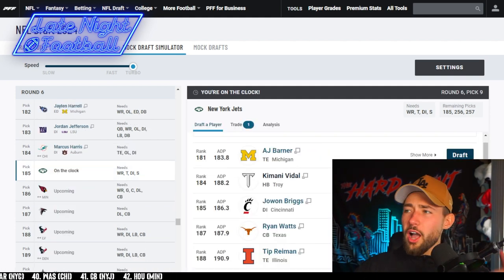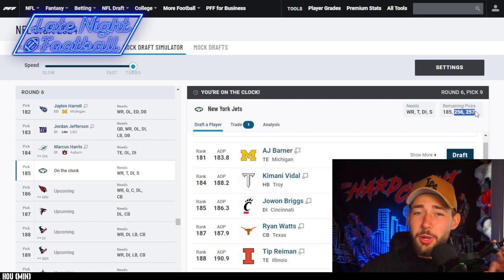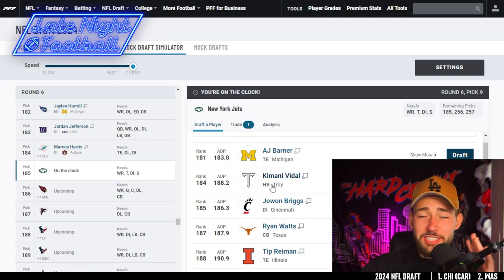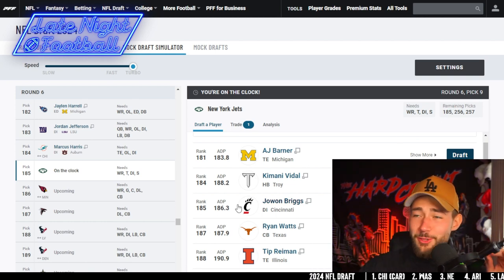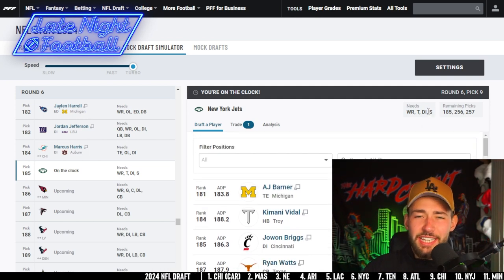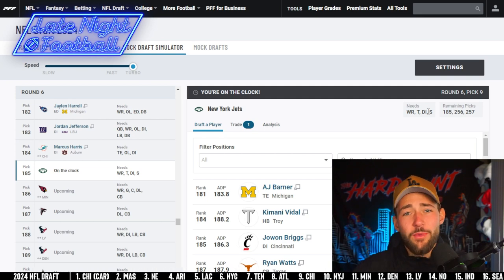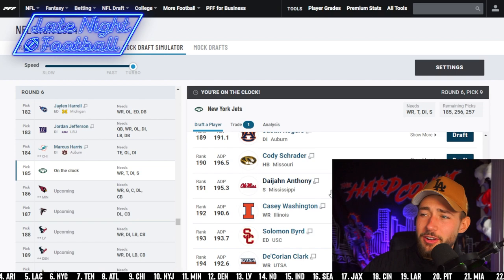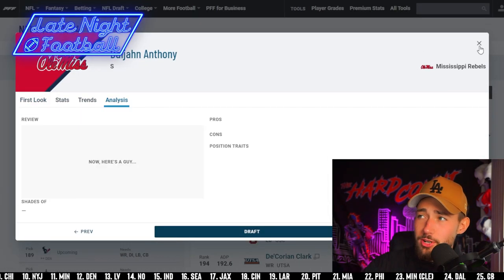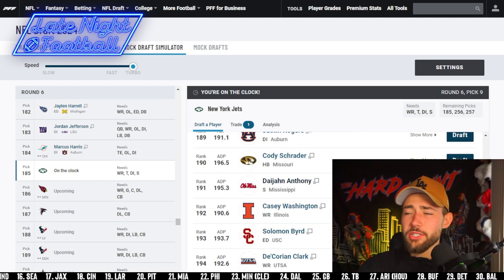I'll see you guys at 185. We're on the clock with three picks left, and we have two of the final picks in the entire NFL draft. This is our last real value pick — after this, it's just whoever's left on the board. We still need to fill the safety position. We're not going to fill a need with a sixth-round pick, but we can try to aid it. I'm taking Anthony out of Mississippi. We for sure need it, he's a good player with solid value on the board. Anthony, welcome to the squad — you are a Jet.